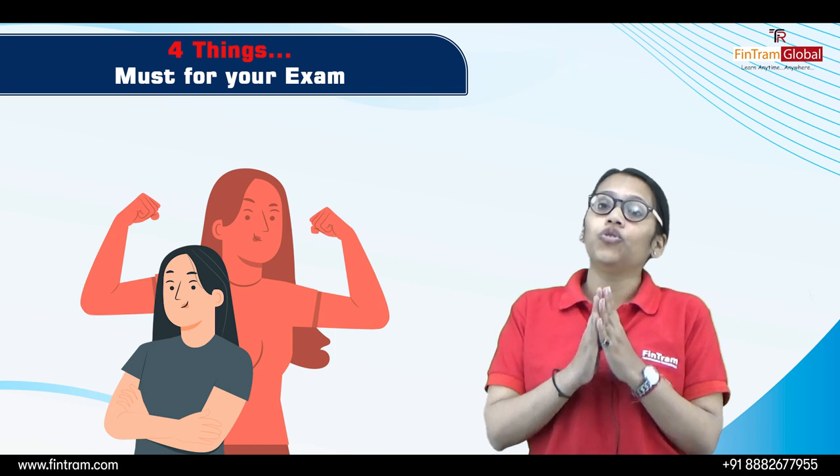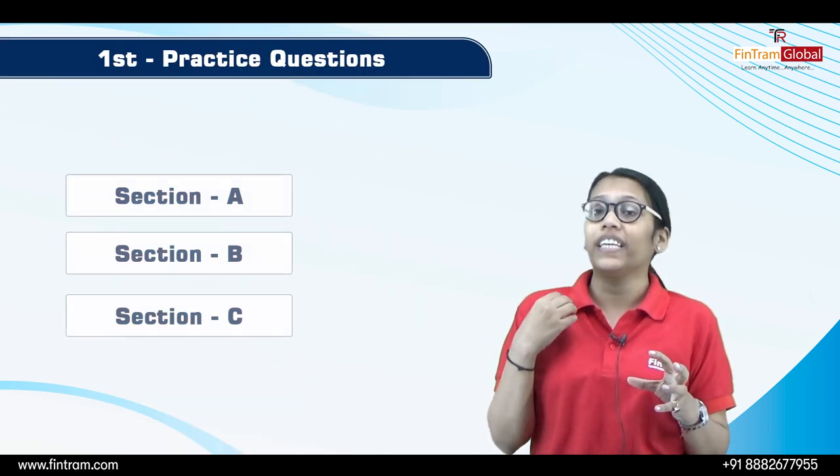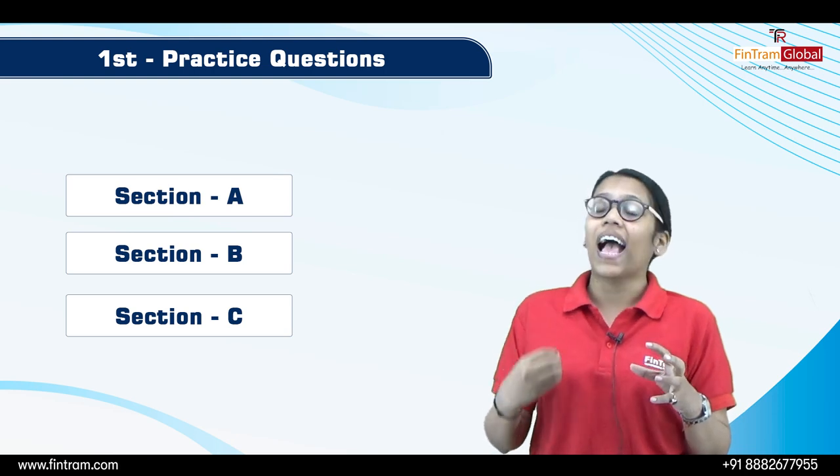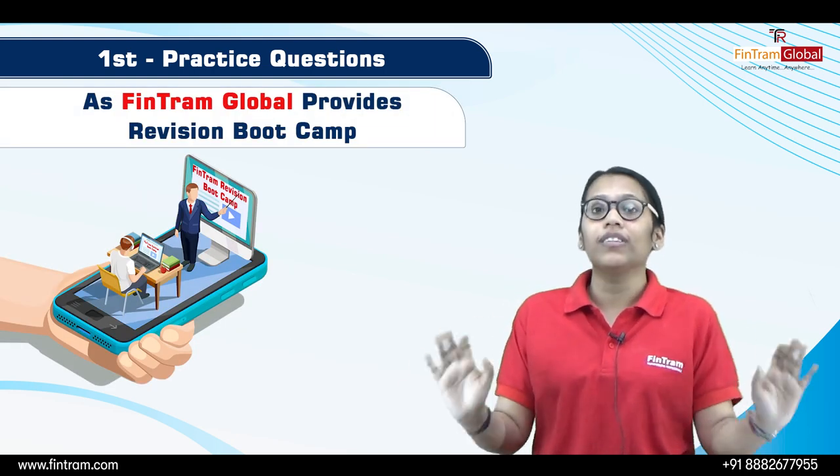The first thing you need to do now is to start solving questions. Start solving questions from Section A, Section B, and Section C. We provide a revision bootcamp for the same.